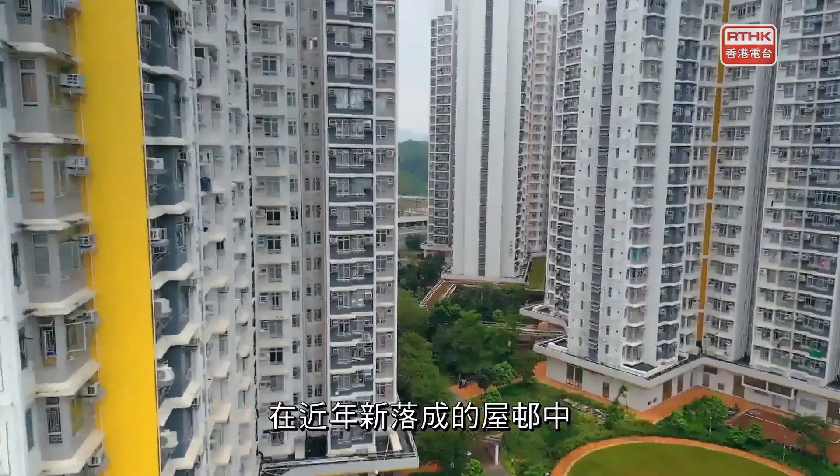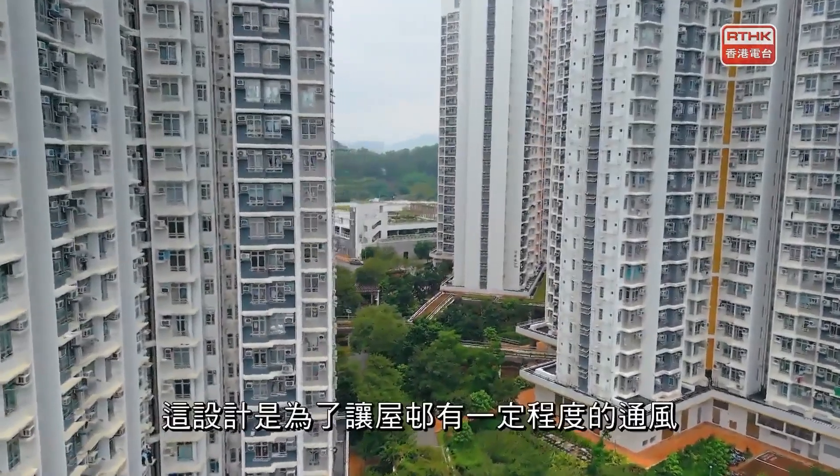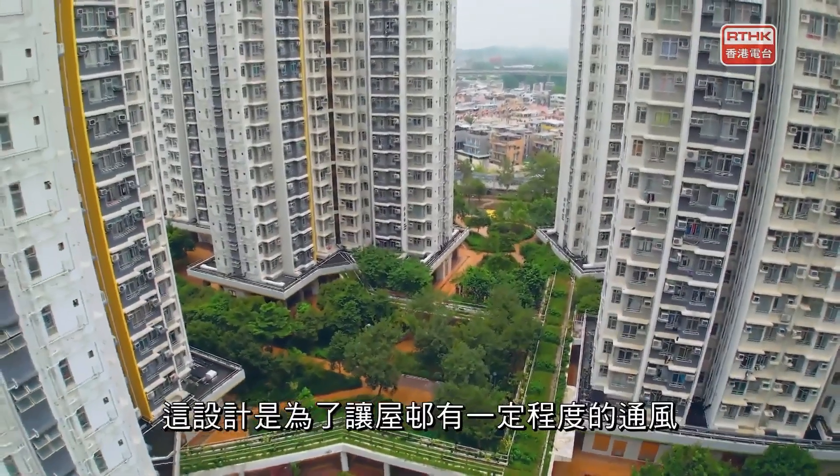房委會在2000年代初開始，在屋邨設計上加入了微氣候研究。微氣候研究要處理的就是空氣流通和陽光照射等的問題。在近年新落成的屋邨當中，每座大廈之間的密度相對較低。這個設計是為了令屋邨有一定程度的通風。